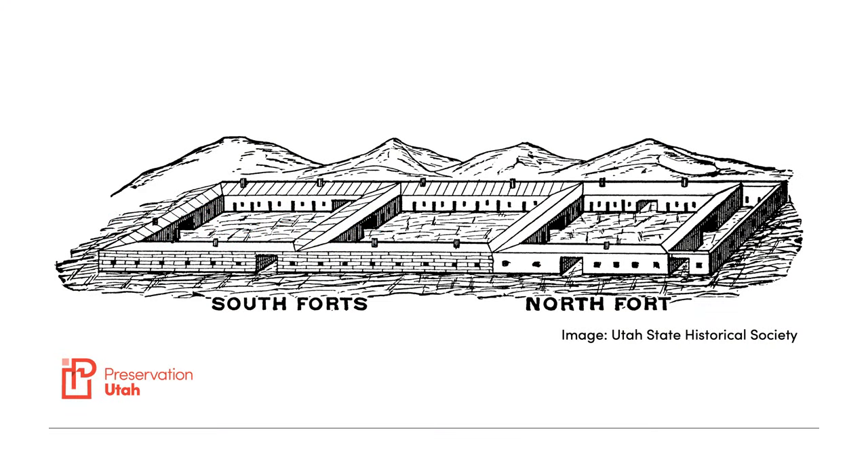Salt Lake's Pioneer Park is often referred to as the Western Ellis Island, and there is little denying its importance in the development of the Intermountain West. Pioneer Park's importance, even its existence today as a city park, is due to the fort that once stood on this site.